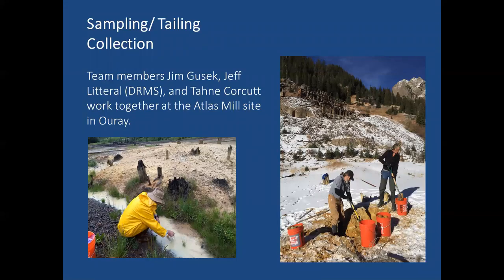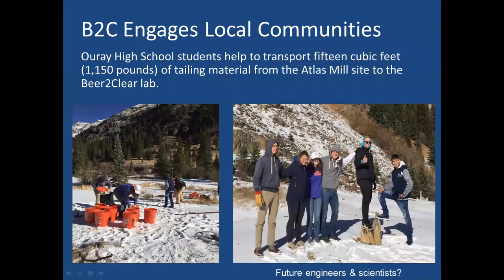Samples were collected in the fall and early winter of 2019. Here's Jeff and Tawny, hard at work, collecting the samples for the kinetic cell tests. Tawny had some great help from the students at Ouray High School's science program and their teacher, Beth Lakin. You need a permission slip for your parents to do what? Well, fortunately, we think there's going to be some future engineers and scientists coming out of this experience.